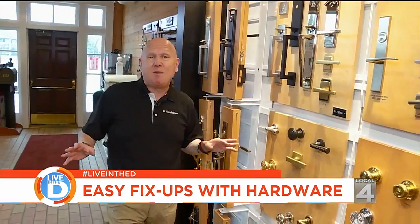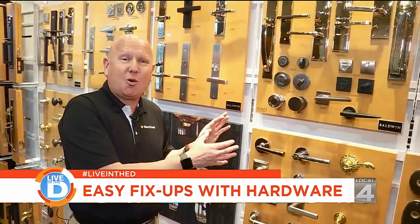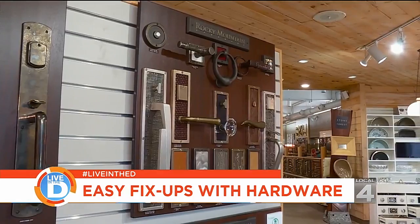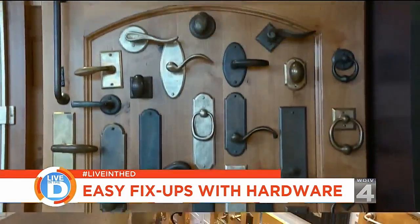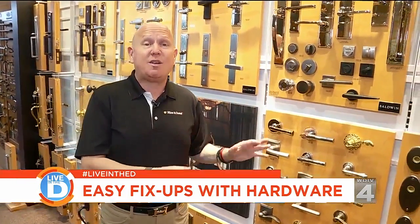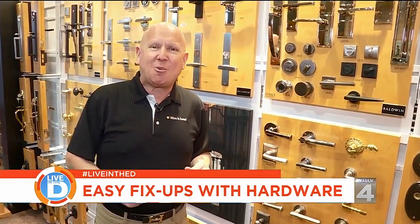Now that you've got your kitchen and bath hardware done, a growing trend for your house right now is new hardware for your doors. If you decide to change the hardware on all the doors in your house, pay special attention to your front door — not only will it add value to your house, but it will also enhance your curb appeal.